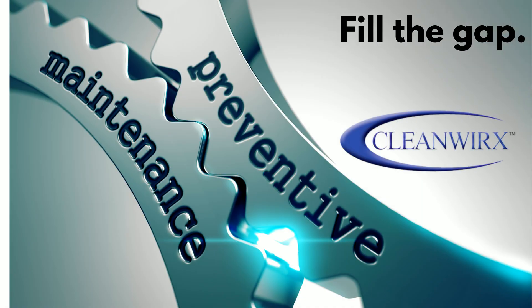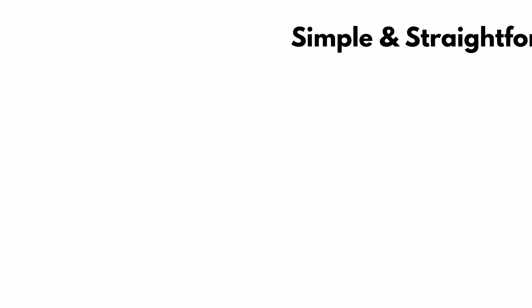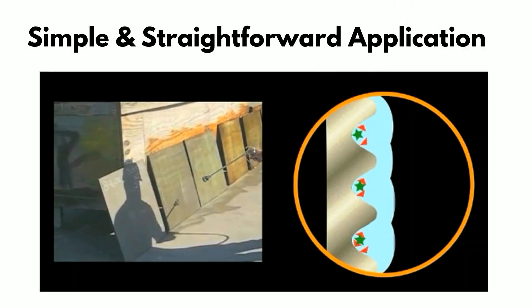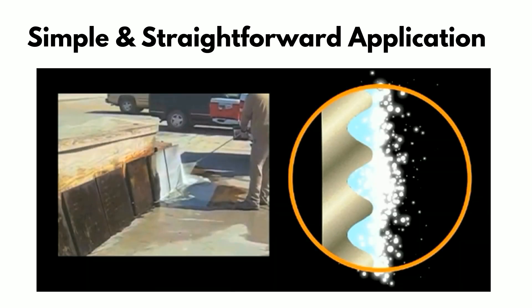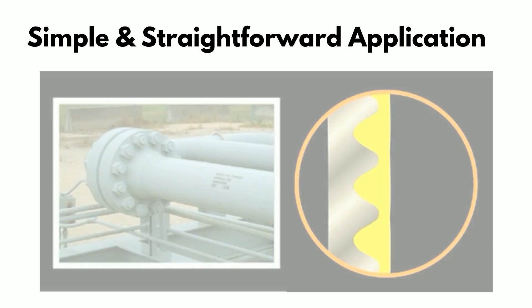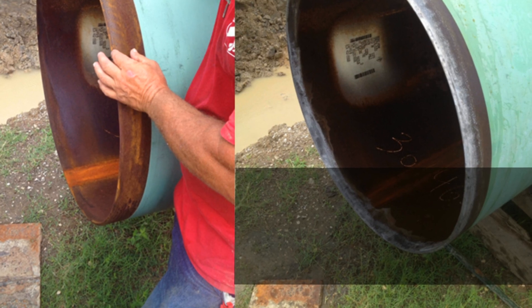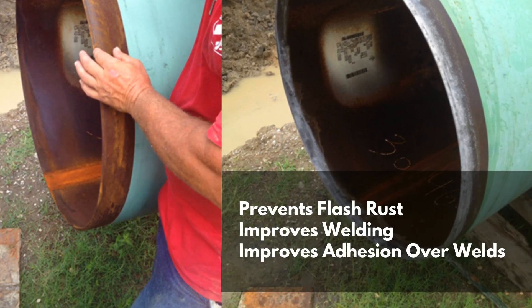CleanWorks fills the gap in current corrosion prevention strategies because it deals with the causes of corrosion, not just the symptoms. The CleanWorks process is direct and to the point. After blasting, apply P1 gel with a dwell time well under an hour. Rinse with P2 rinse agent, let dry, and apply protective coating. That's it. CleanWorks decontamination means flash rust won't bite in, even when metal is left exposed for days before coating.